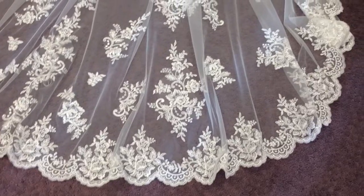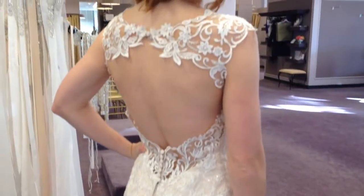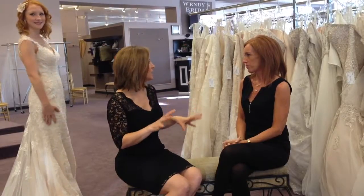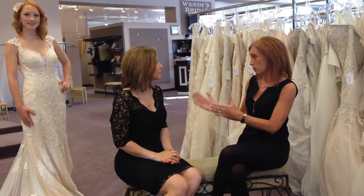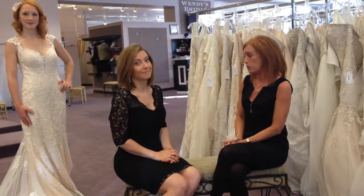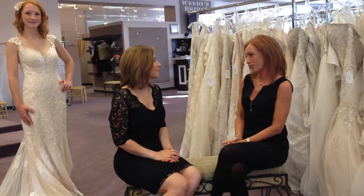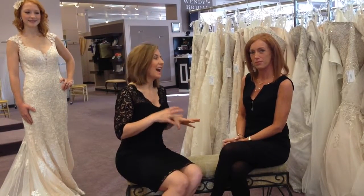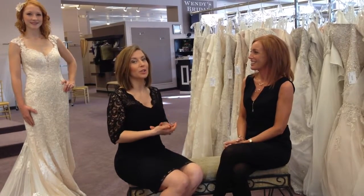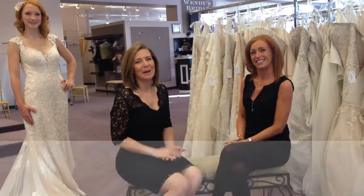Beautiful sheer straps that give just a little bit of coverage but are very delicate. I love that attention to detail in the back — that's a really big trend right now. The construction is really well made; girls find them comfortable and beautiful. You can learn all about Stella York right here at the event, so make sure you make that appointment — we'll put that information at the bottom of your screen.